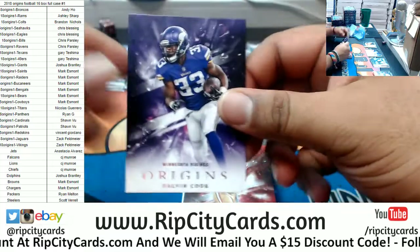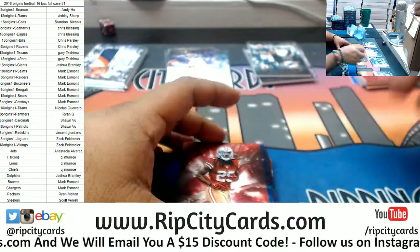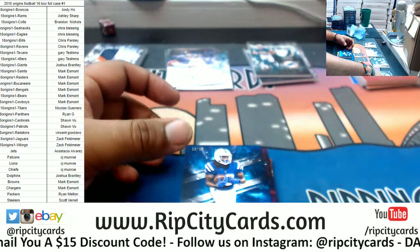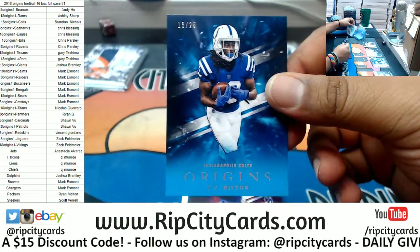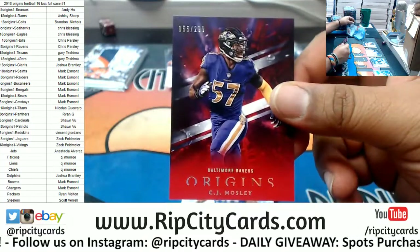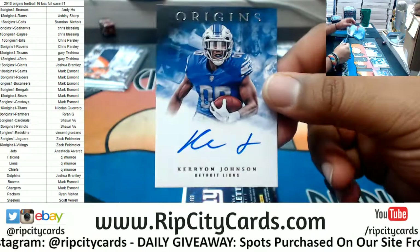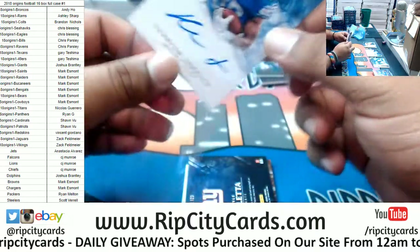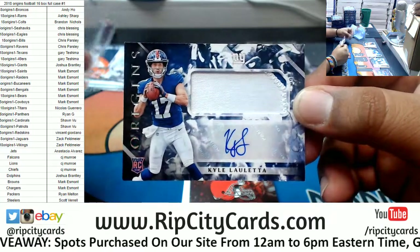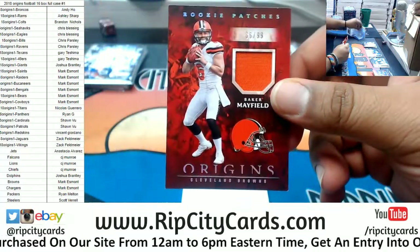We have Dalvin Cook Vikings, Richard Sherman Niners. T.Y. Hilton to 25 Colts. C.J. Moseley to 299 Ravens. For the Lions, a filler spot. Kerryon Johnson the rookie auto. Kyle Lauletta of the Giants, two color rookie patch auto for the Giants. And Baker Mayfield of the Browns patch to 99.